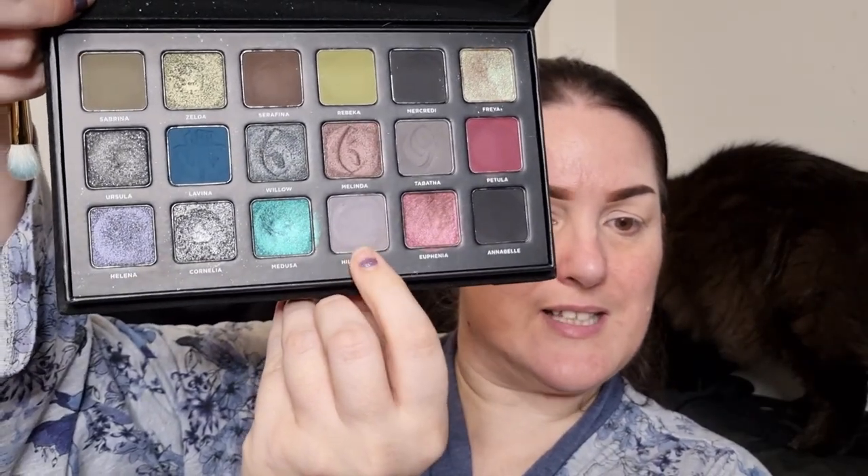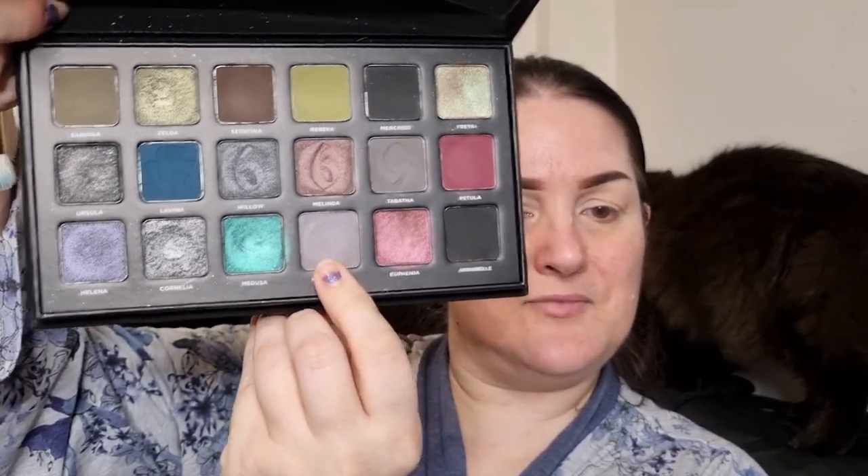I'm going to start with the shade Hildegard and place that in my crease. I did prime my eyes with the P. Louise base in Rumour Zero Two.